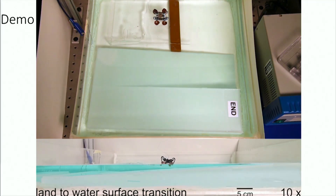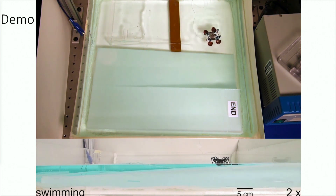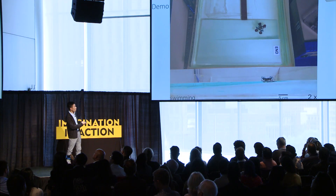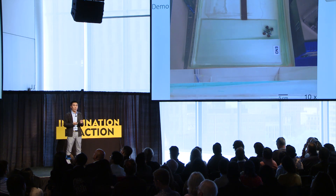Putting everything together, in this video we show that the robot starts on land, walks onto the surface of water, and swims on the water surface until it reaches a targeted site. You can see the robot is still floating, and now it's going to sink into water. Now it completely sinks into water, and it will climb an incline to return back onto land. So again, in a very tiny robot, we show that it can do multiple things and make transitions in multiple environments.